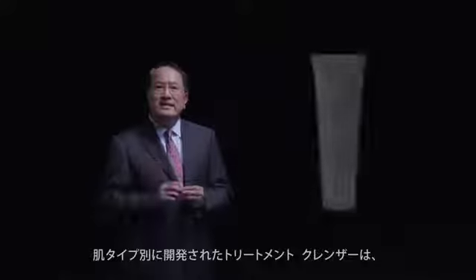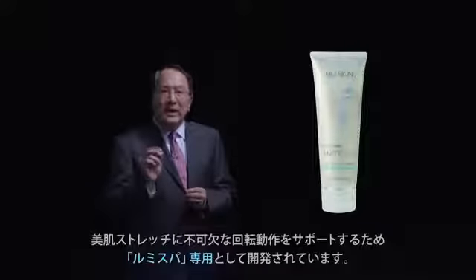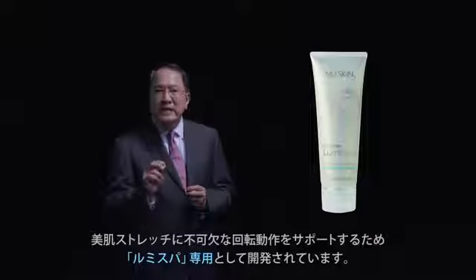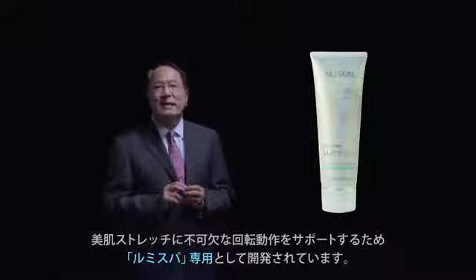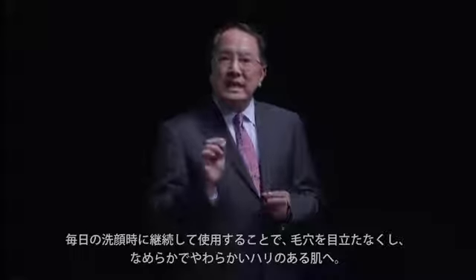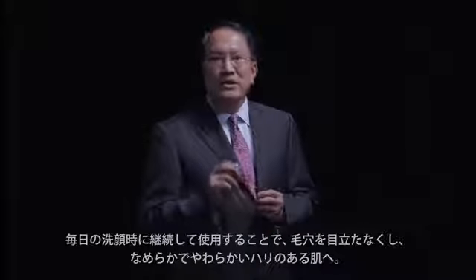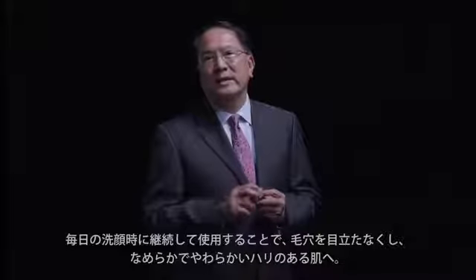Dedicated cleansers developed for different skin types will enable the movement needed to exercise the skin, with additional benefits coming from our unique ingredient blend. Your facial cleansing routine will leave your skin smooth, soft, and rejuvenate your complexion.